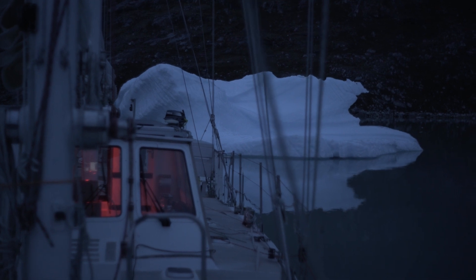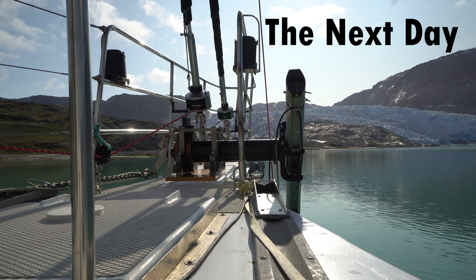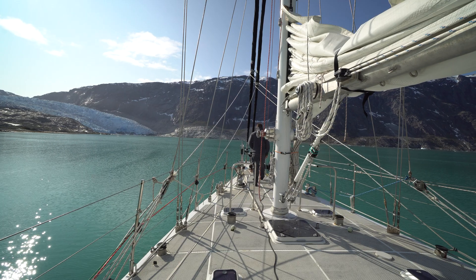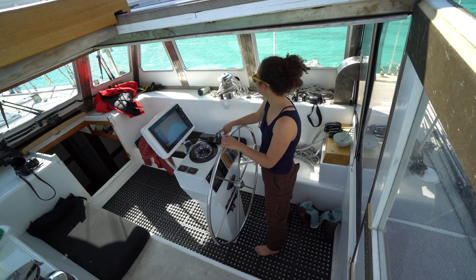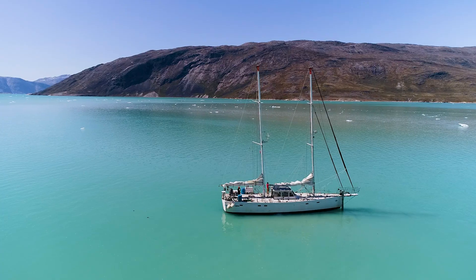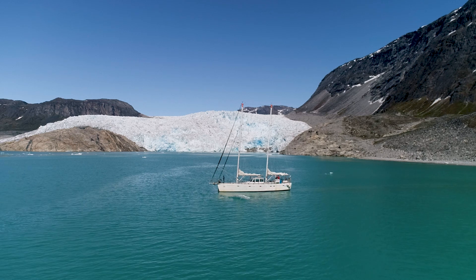After about 18 hours of doing transects in the fjord, it's turned into a beautiful day. Maya is at the helm and we're about to dodge some ice and get some more data.